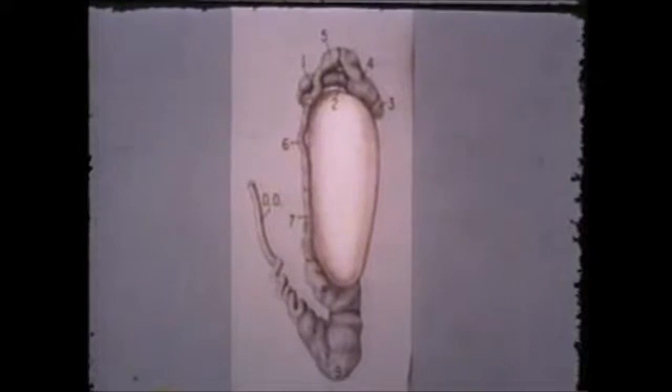First, sperm were removed directly from the seminiferous tubules of the testis. Sperm in the seminiferous tubules occur in groups with their heads embedded in Sertoli cells. All sperm in this segment show a slight vibratory or undulatory movement.